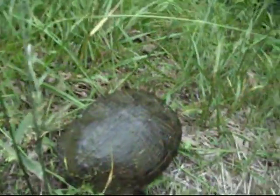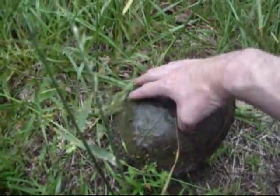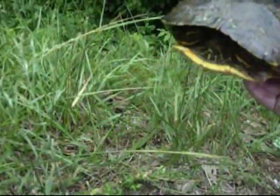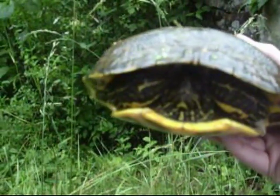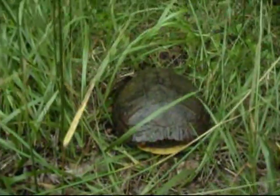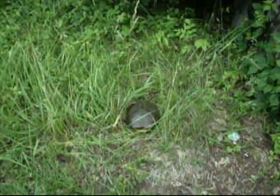I'd guesstimate he's about probably ten inches long this way, maybe eight inches this far. Probably weighs two or three pounds anyway. He's pretty shy — of course I don't blame him. You don't get to be this big without being careful. I've never seen one of this particular species this large, but I'm gonna put him back exactly where I found him. And it's Memorial Day, May 25th. Thanks for watching.